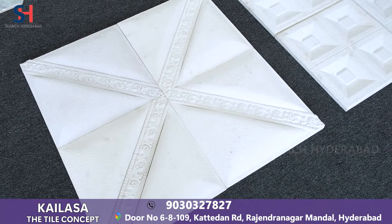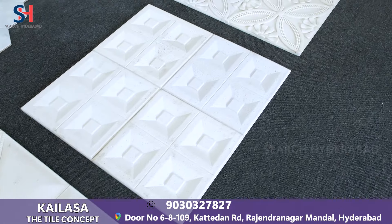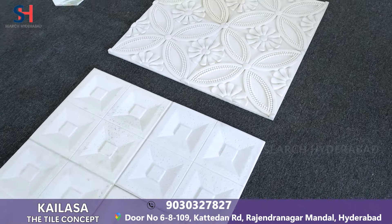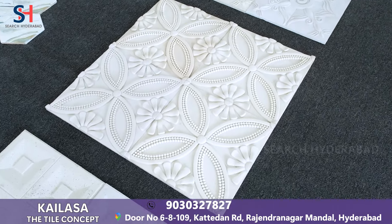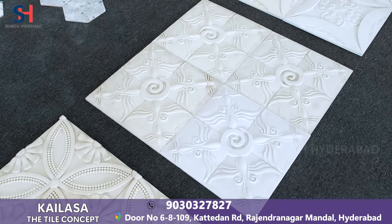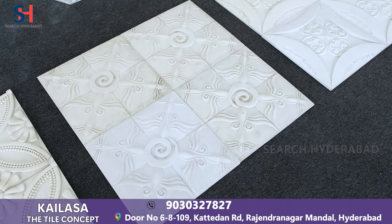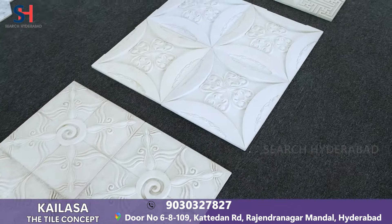This is white designer tiles, exclusive for indoor and outdoor use — waterfall, counters, interior designers, villas. It is a very better design at a very reasonable price: 250 rupees each tile.